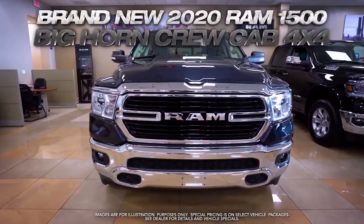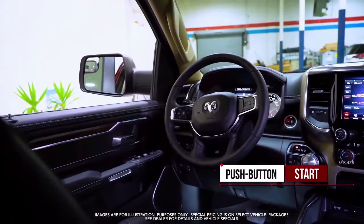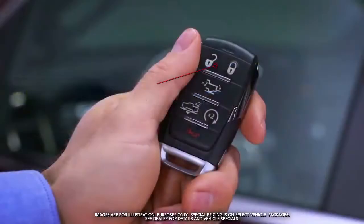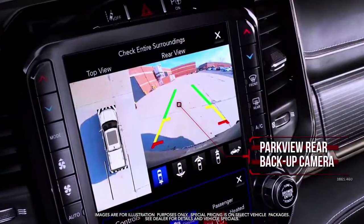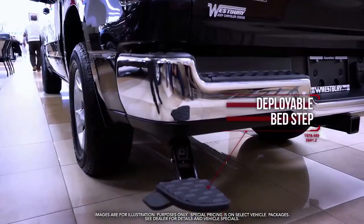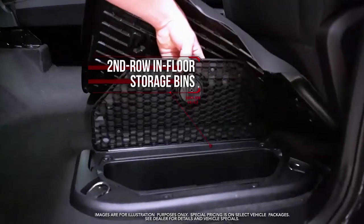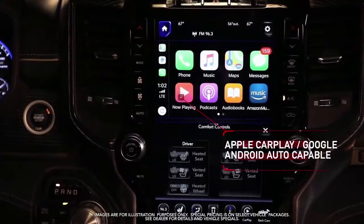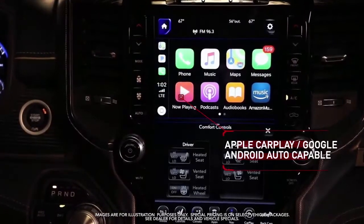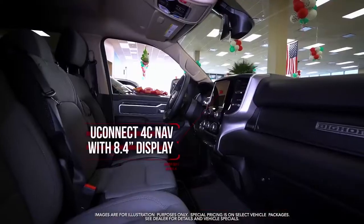Get the new 2020 RAM 1500 Bighorn with push-button start, remote keyless entry, park view rear backup camera, deployable bed step, spray-in bed liner, second row in-floor storage bins, Apple CarPlay, Google Android Auto, and class 4 receiver hitch.